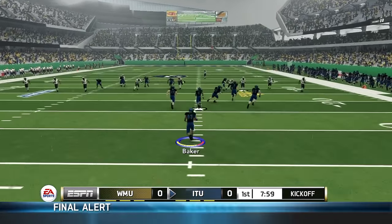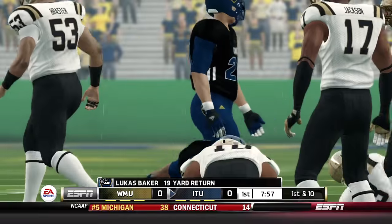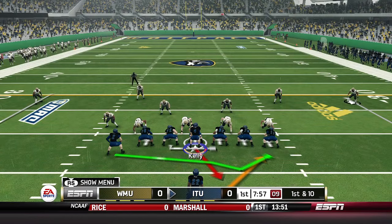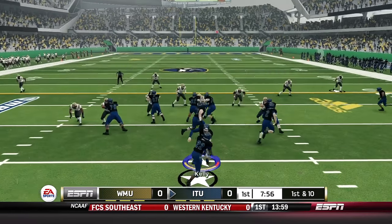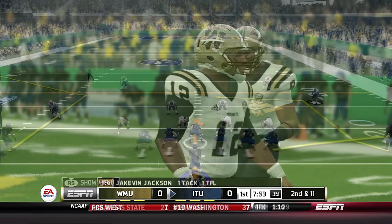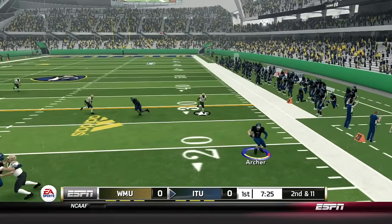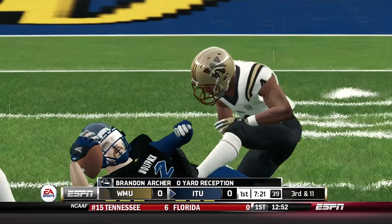Lucas Baker is the new return man for Illinois Tech, brought down after a 19-yard gain. It's the blocking up front that's not springing these kick returners free. First and 10 — Caden Garrett gets the football running right side, led by Brandon Archer, but nowhere to go. He's dropped behind the line — a loss of one. Kelly from the pistol throws quickly to the flat for Brandon Archer, who can't find anywhere to go.